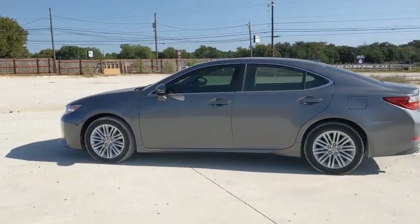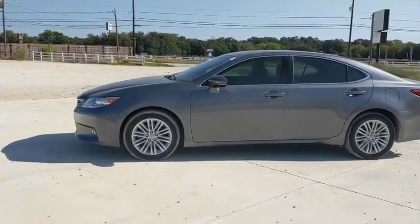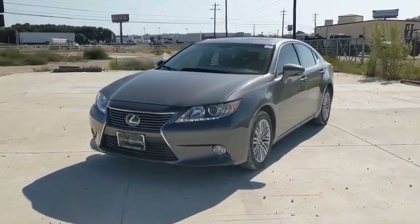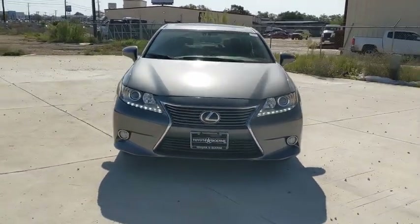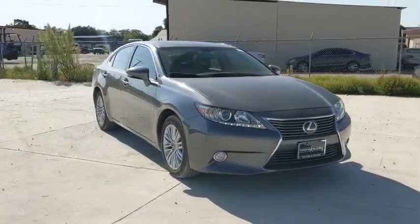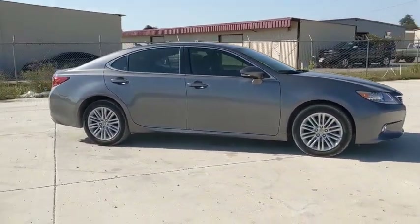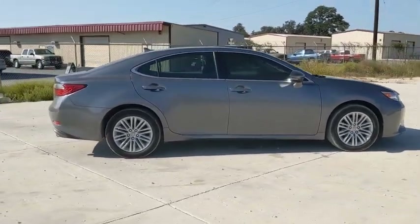Take a ride in the 2014 Lexus ES. Lexus has sold the ES family of vehicles since 1989 as its mid-sized luxury sedan line. The ES series has become the best-selling sedan for Lexus and is known for its emphasis on interior amenities.